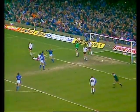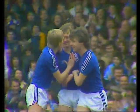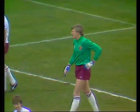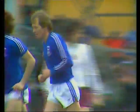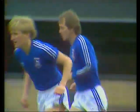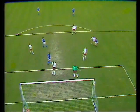McCall — oh gracious me, what a goal. That was a clearance off McCall; he'll be credited. Spink without a chance at all there. And two minutes gone, Ipswich take the lead.